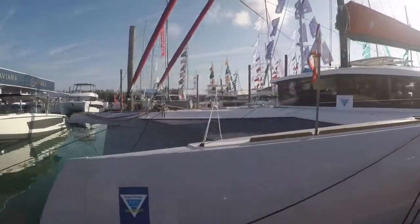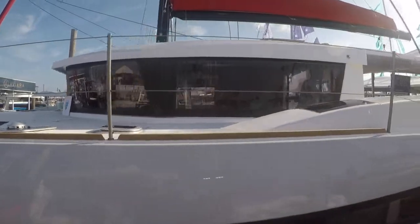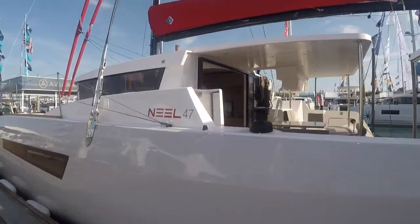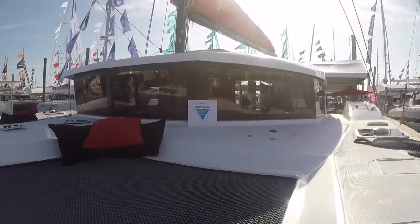Hello viewers, this is Scott with Wright Yachts over in Seattle, Washington. Today I'm in Miami visiting the 2020 Neel 47 Sailing Trimaran by Neel Trimarans, built out of La Roche-sur-Yon, France.